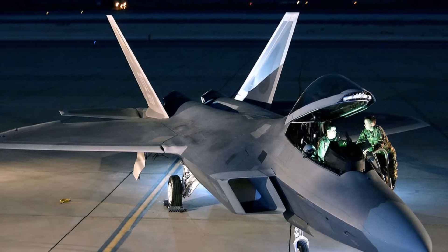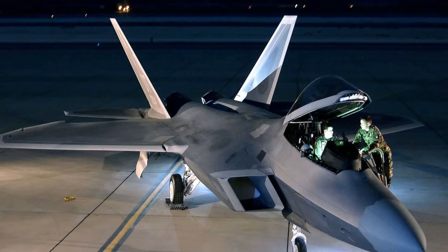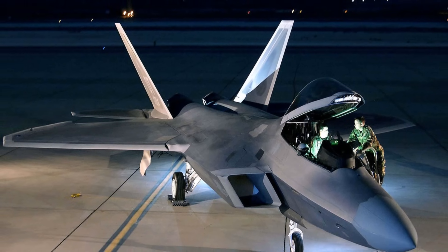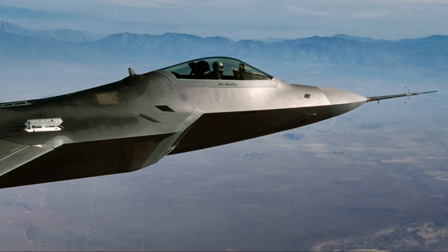The F-22 Raptor was developed from the Advanced Tactical Fighter (ATF) program initiated by the U.S. Air Force in 1981 to counter emerging Soviet threats. The program sought to replace the F-15 and F-16 with a more advanced fighter, focusing on stealth, supercruise, and agility for air superiority.